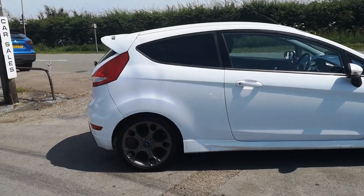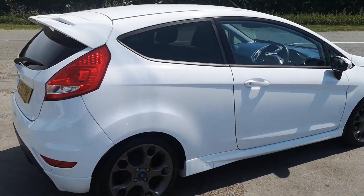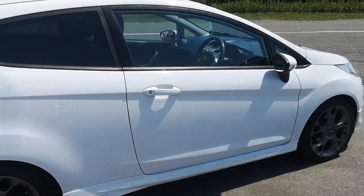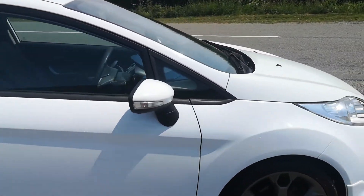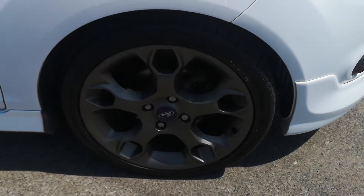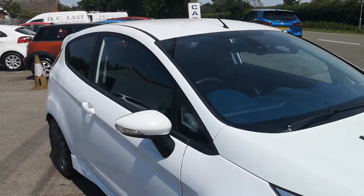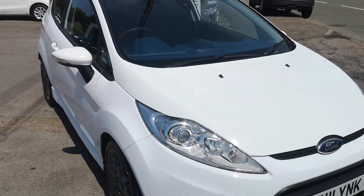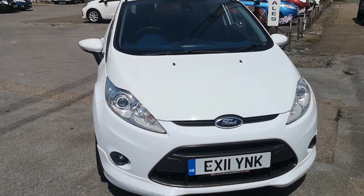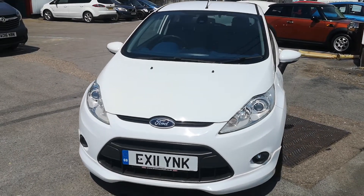Tyres are all looking pretty good. Lovely grey alloy wheels on here, rear wheels in excellent order. As we go around, no marks on the bodywork at all on this side. Some real minor scuffing just to the outside of the wheels on the front. No chips in the windscreen as we go to the front — all nice around here. The odd tiny little stone chip that's just been touched in on the front, but it's all good. Front fog lights are all intact.